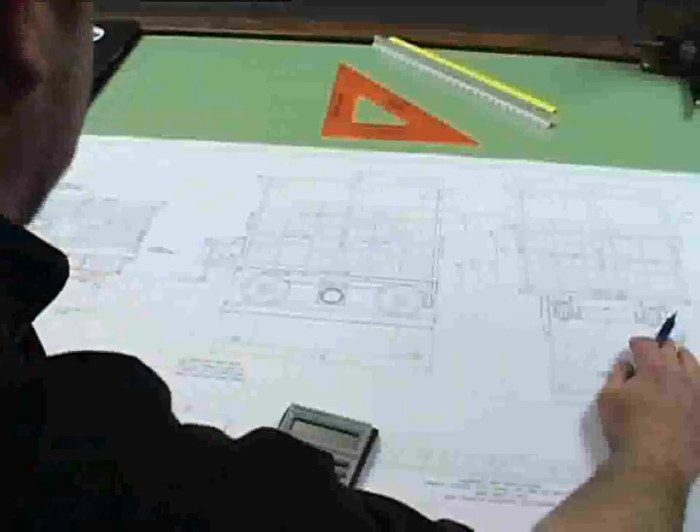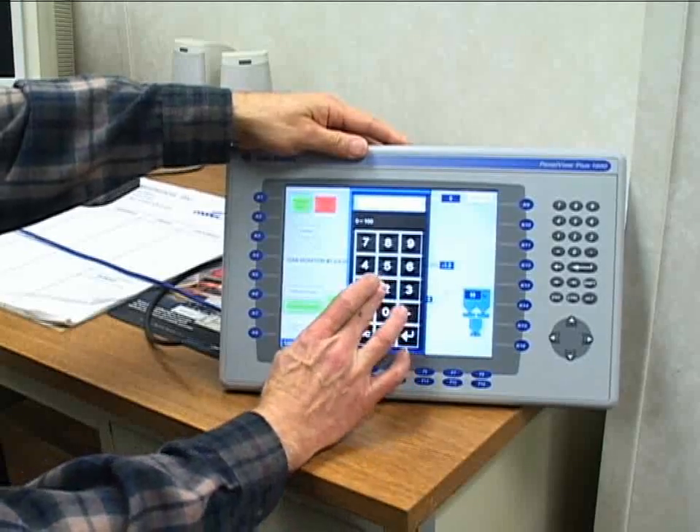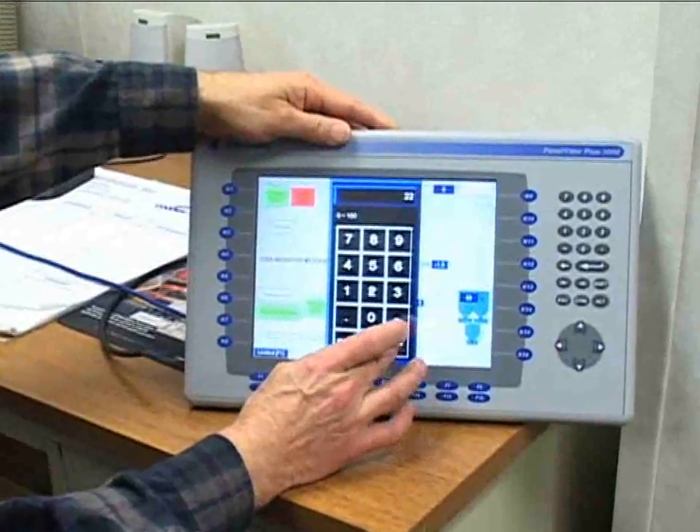The test units are engineered to be a significant revenue-producing tool for your company, providing the professional equipment that your customers expect from you.